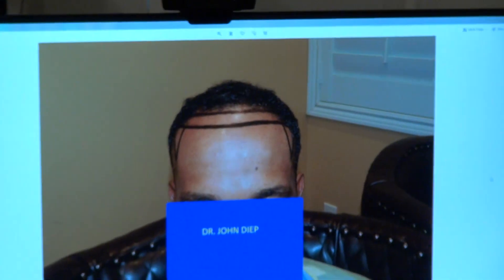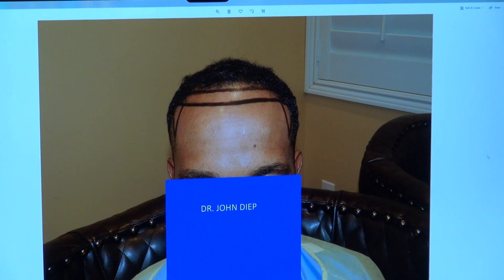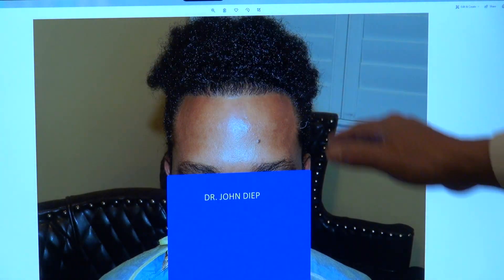What we did: we lowered the hairline and broadened both temples. This is where he was before. As I mentioned, you need both an artist and a surgeon to give you the best result. So this is where he was, and we lowered the hairline and broadened the temple and have a nice perfect hairline.